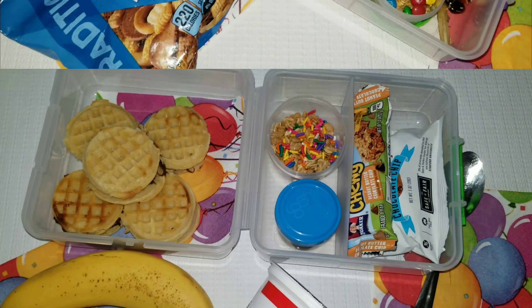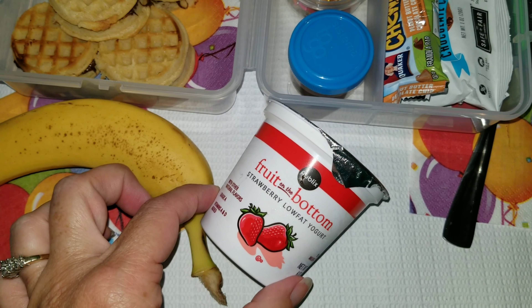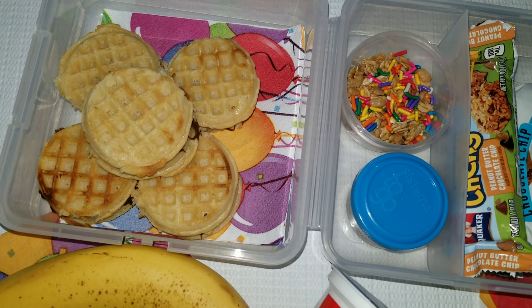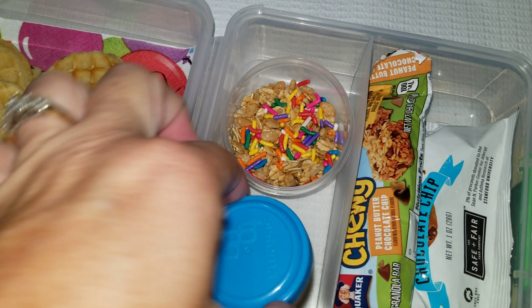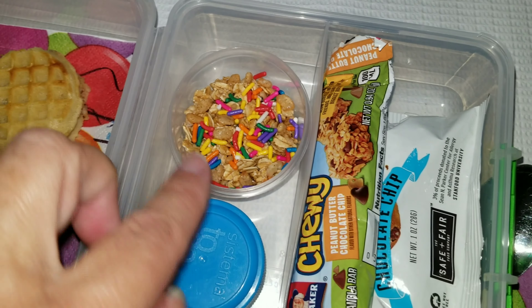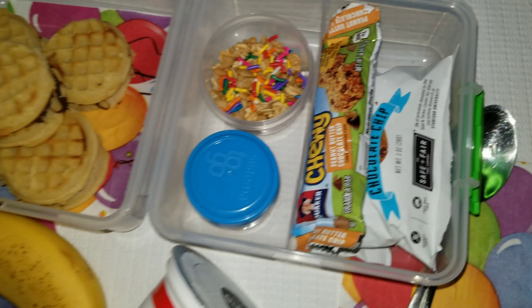For Wednesday's lunch, we decided to go ahead and do a breakfast theme. I got her some fruit-on-the-bottom yogurt with a banana, and then these are little baby waffles with some Nutella inside. I sprinkled chia seeds for protein and fiber, and then she has some syrup here just in case she wants to dip those in. I also gave her some granola for the yogurt, and then she has a chewy granola bar and some chocolate chip cookies.